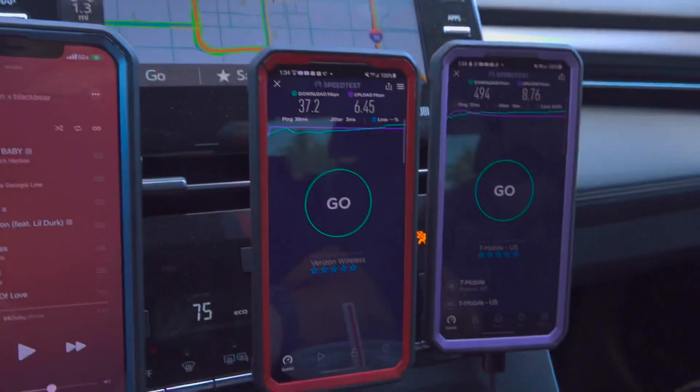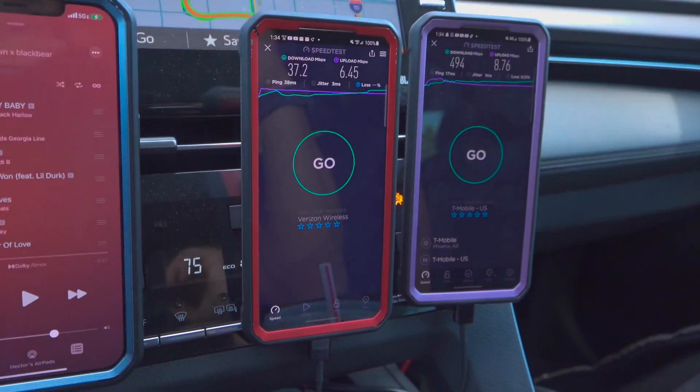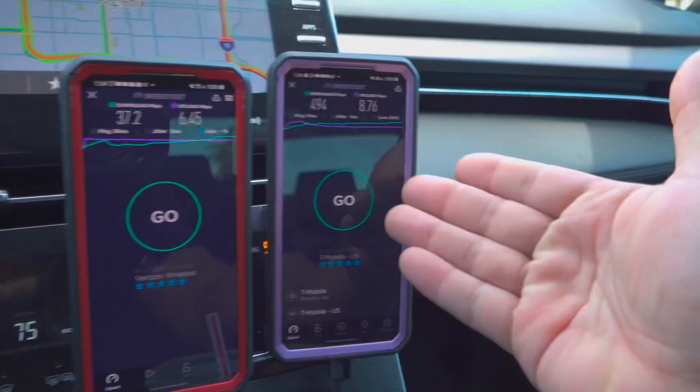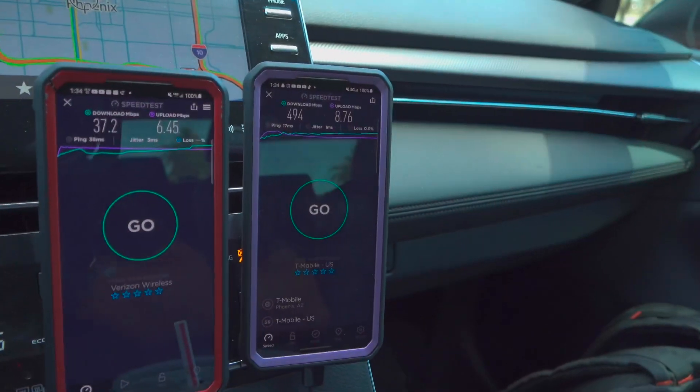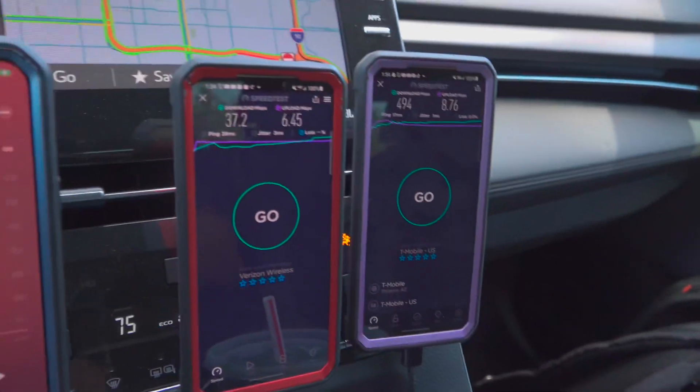I'll go ahead and read them out again just in case: Verizon at 37.2 down, 6.45 up, 38 millisecond ping, 3 millisecond jitter. And T-Mobile dominating at 494 down, 8.76 up, 17 millisecond ping, 1 millisecond jitter.